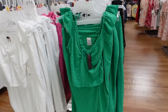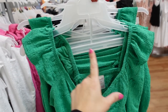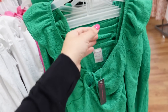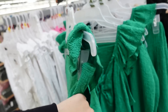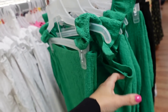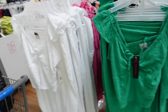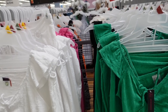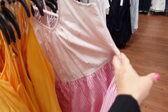Two-piece sets from No Boundaries in a stretchy textured material with ruffled strap, elastic, and tie detail. The top is shorter but not super cropped, squared in the back. The skirt has an elastic waistband, ring detail, and wrap style front. Comes in green, white, pink, and black. The two pieces are $16.98.